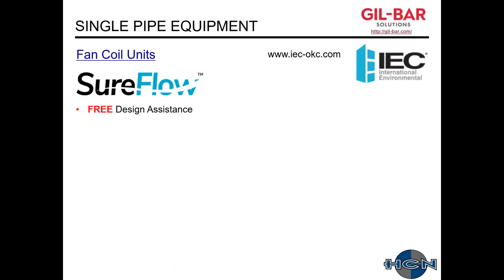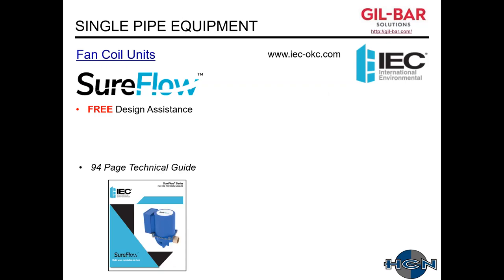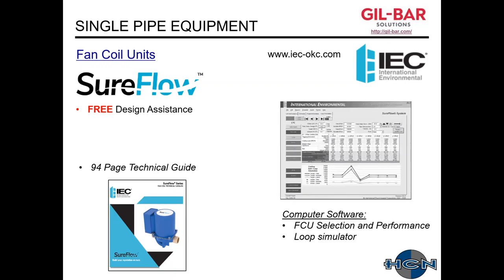The free design assistance that IEC has with the single pipe system includes a 94-page technical guide that goes through a lot of the details I summarized today. In addition, they have computer software where you can simulate each loop. For example, this loop has 10 different fan coils. You input temperatures and capacities, and the program automatically calculates the mixed water temperature and the performance of the downstream units. It's a little tough to use at first, but once you get the hang of it, it's very helpful.